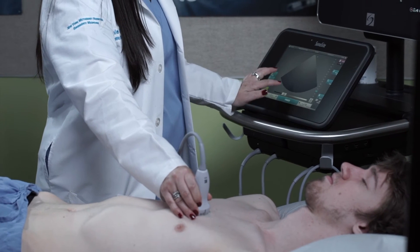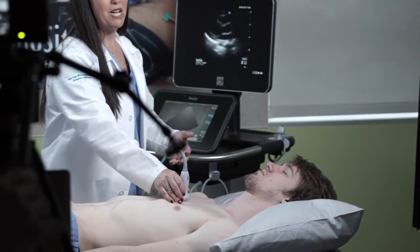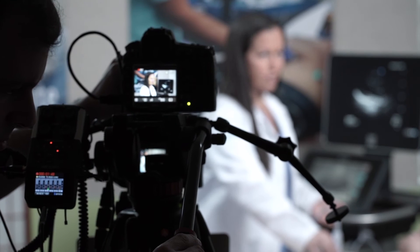Once we can see the heart here, we're going to increase our gain. Pediatric patients are much smaller than adults, and you usually do not need to have them lay on their side in order to obtain the cardiac windows.